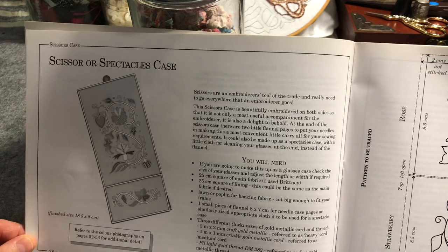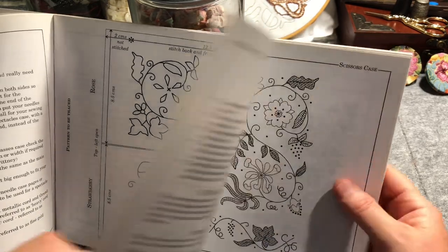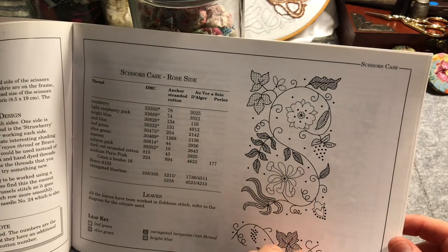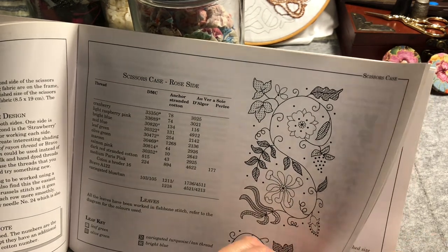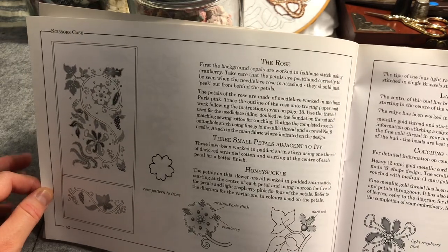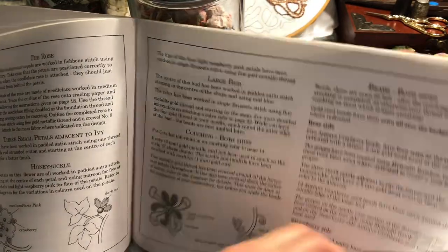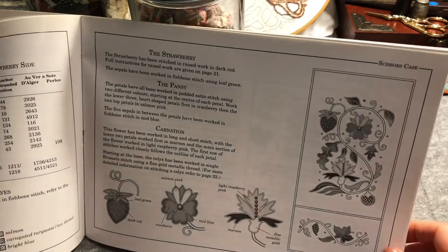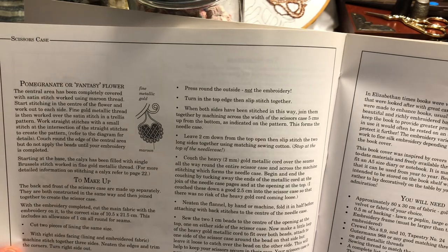Then we're on to the next project, which is a scissor or spectacle case. Again we've got really good illustrative designs that can be copied and transferred. It goes through the same steps — the selection of colours, a leaf key to indicate which types of colours to use, each of the flowers illustrated and described really clearly, the threads to use, lots of pictures and explanatory text, nicely set out. And then the pomegranate or fantasy flower.